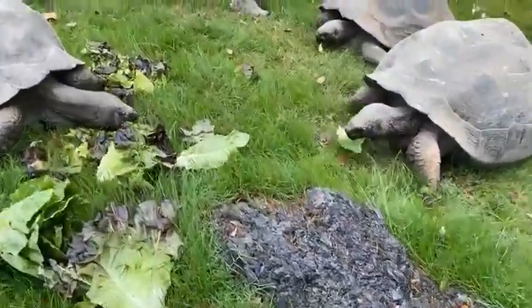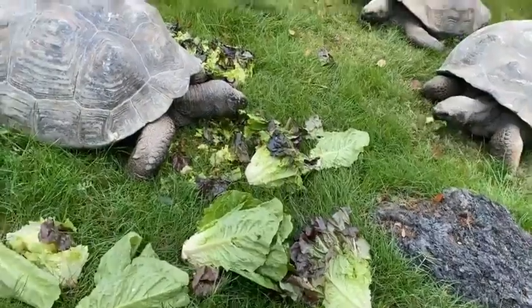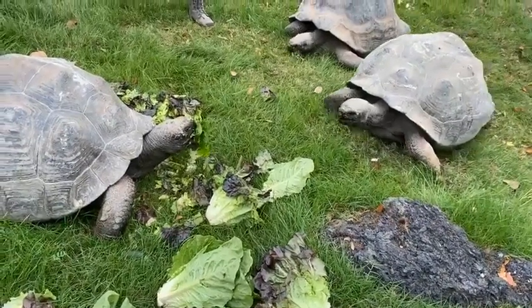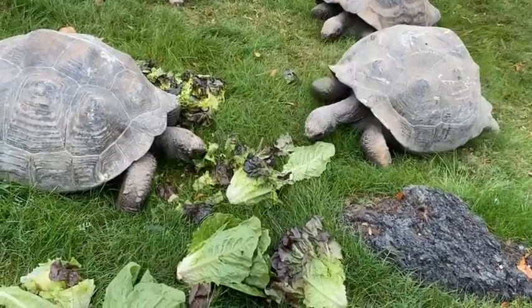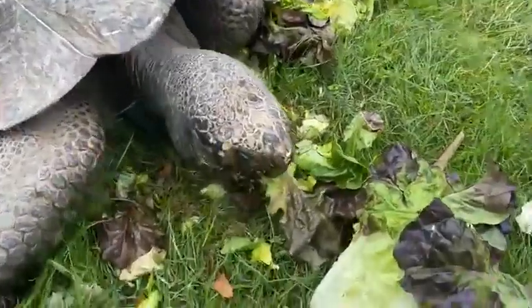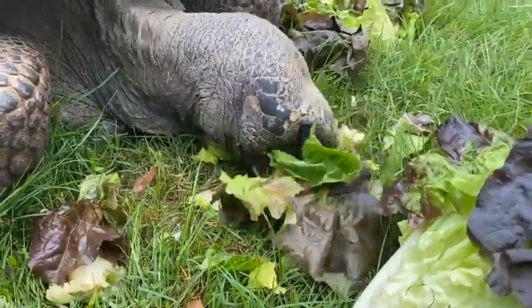Clara asks, how much lettuce do they eat in a day? Lots of lettuce. Every Monday, Wednesday, Friday they get romaine lettuce — two boxes. In each box it's probably like 20 to 25 heads of lettuce. So I would say well over 50 heads of lettuce three times a week. In that mix there's also carrots and sweet potatoes often — so all kinds of veggies.